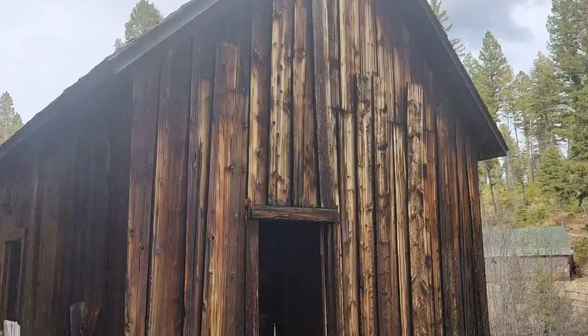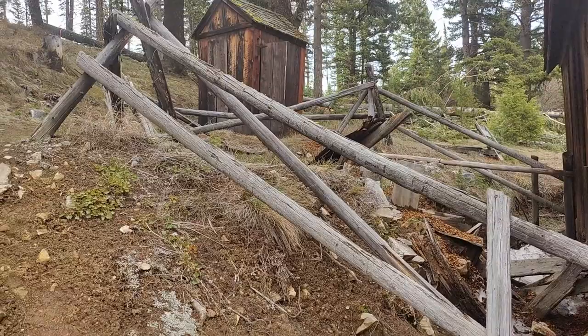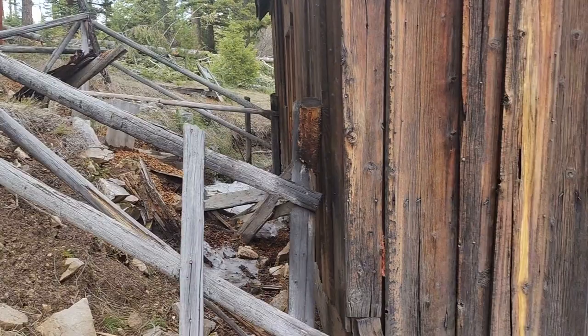This looks like it was probably a house, with an old outhouse out back. Can you imagine having to sprawl up this hill in the middle of the night, trying not to mess yourself, watching out for grizzly bears?